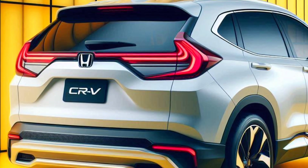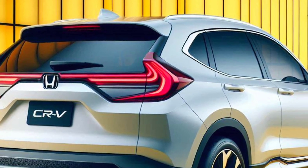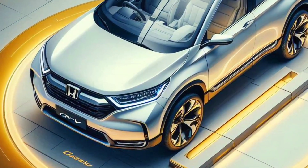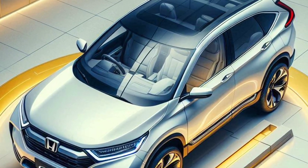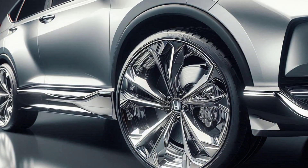Zero-Emission Performance. The CR-V fuel cell's hydrogen-based engine produces electricity from the reaction of hydrogen and oxygen, offering fast acceleration without carbon emissions. Enjoy a smooth ride without compromising the environment.